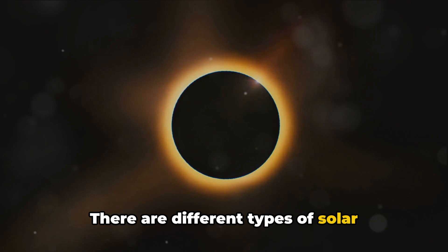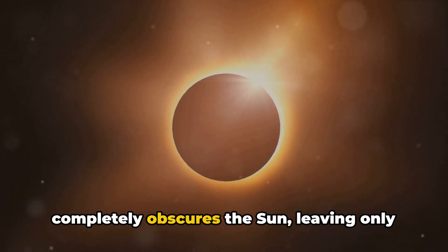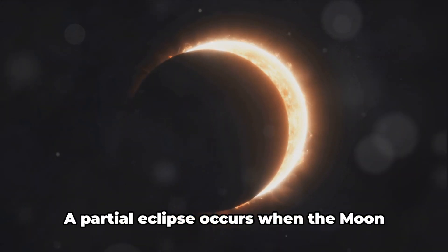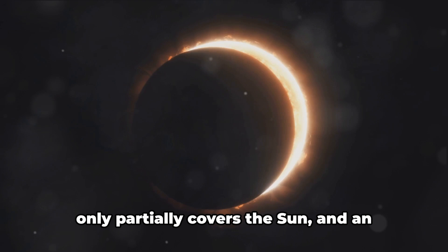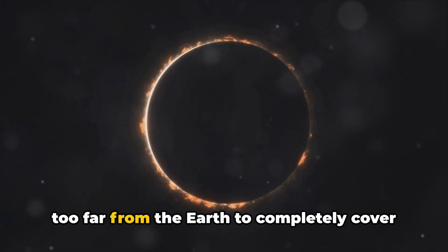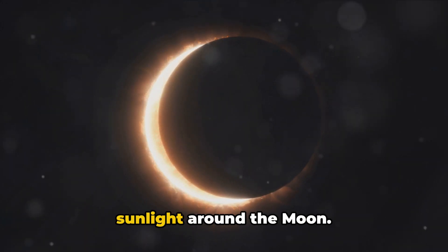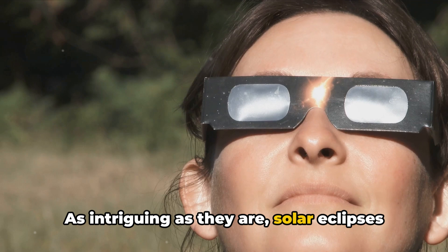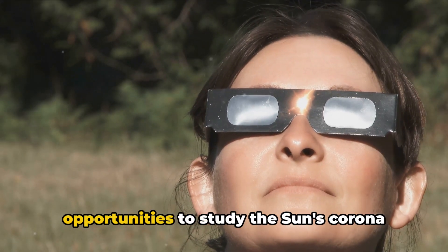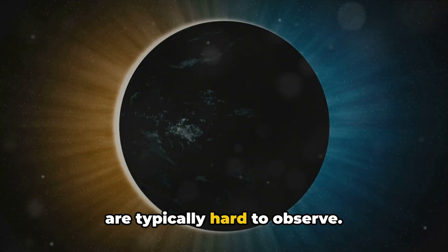There are different types of solar eclipses, each offering a unique spectacle. A total eclipse happens when the Moon completely obscures the Sun, leaving only the Sun's outer atmosphere or corona visible. A partial eclipse occurs when the Moon only partially covers the Sun, and an annular eclipse happens when the Moon is too far from the Earth to completely cover the Sun, resulting in a bright ring of sunlight around the Moon. Solar eclipses also provide scientists with rare opportunities to study the Sun's corona and other aspects of our solar system that are typically hard to observe.